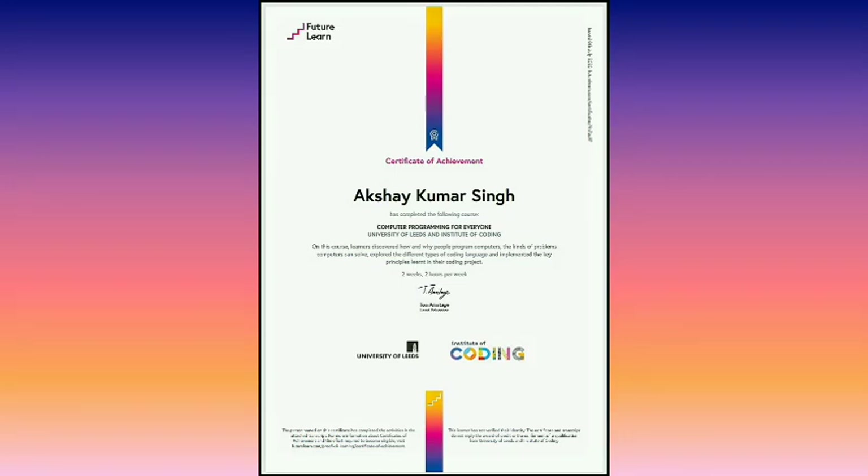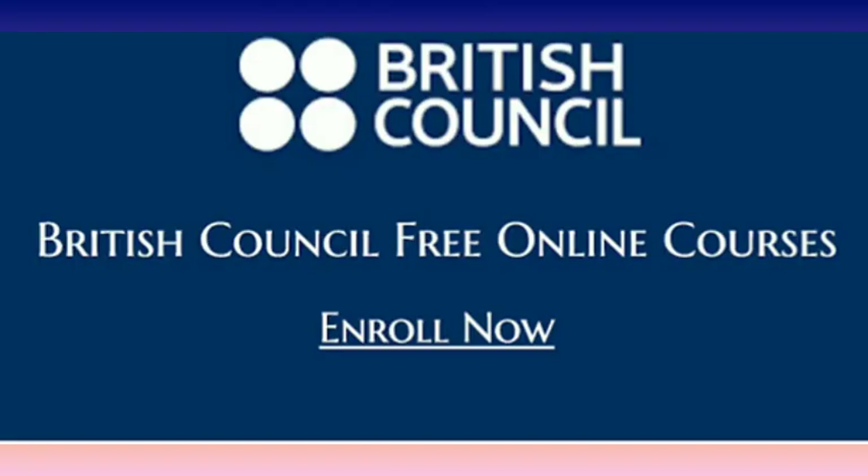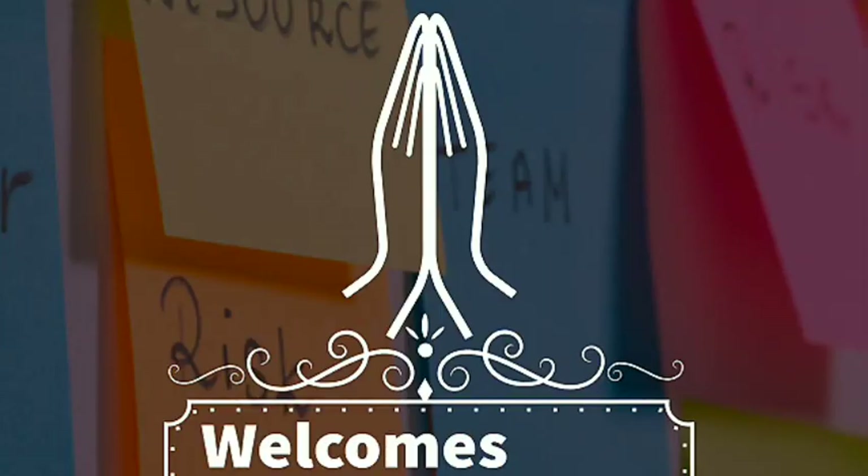This certificate is from University of Flats through FutureLearn. There are many courses provided by Universities of UK along with British Council. Hi friends, this is Akshay, welcoming you all on CareerEdge.